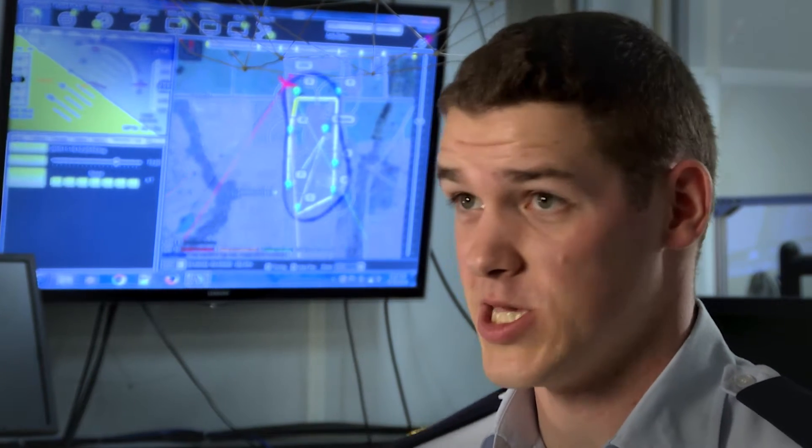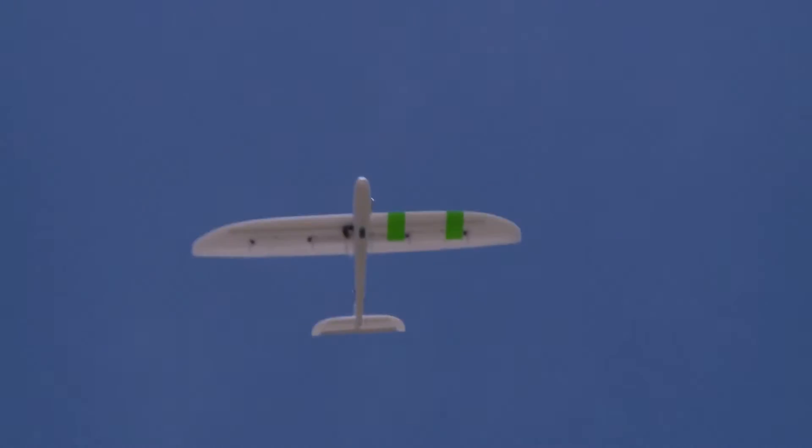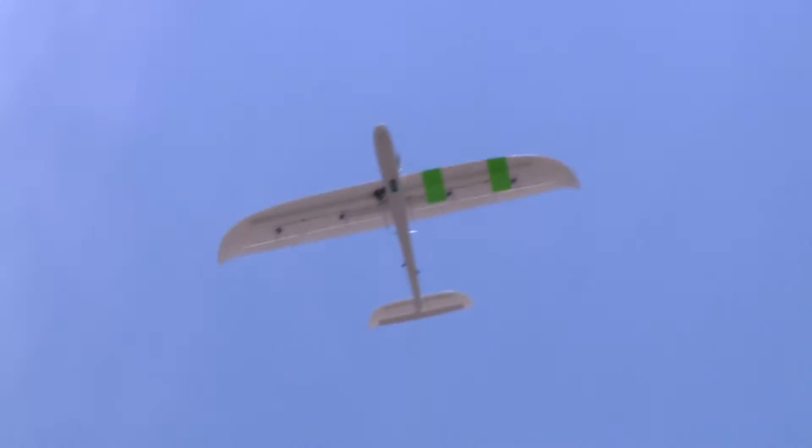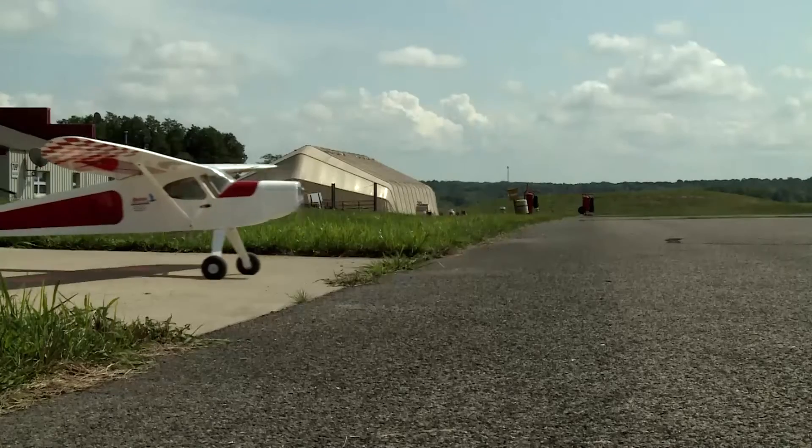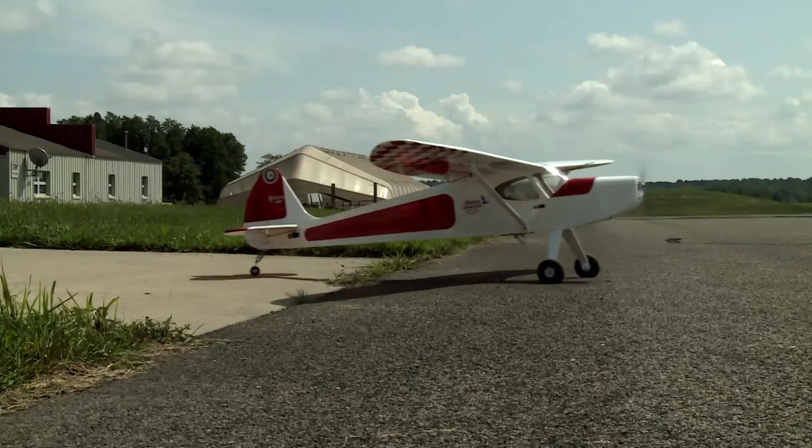At Camp Atterbury it is military airspace, and so we are allowed to fly there with proper permissions and to conduct the tests that we need to test. I was using a single camera on a downward-facing fixed-wing aircraft to determine the aircraft's location at any point in time while it's flying over the known terrain.